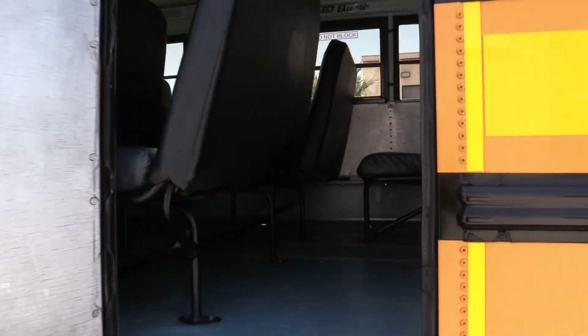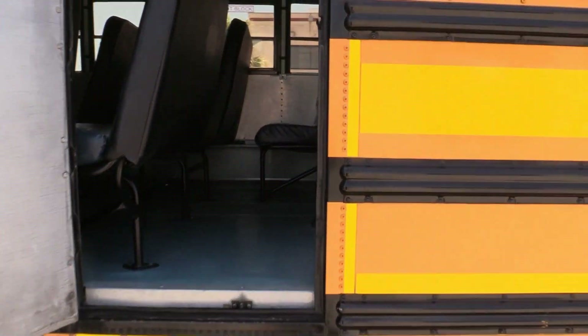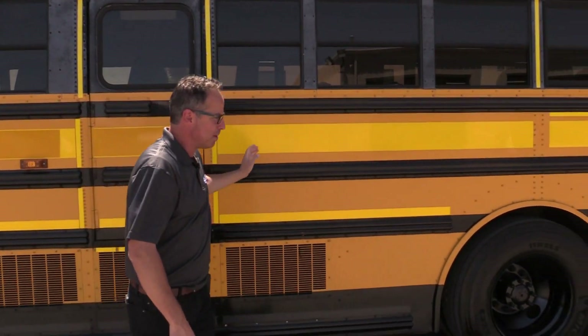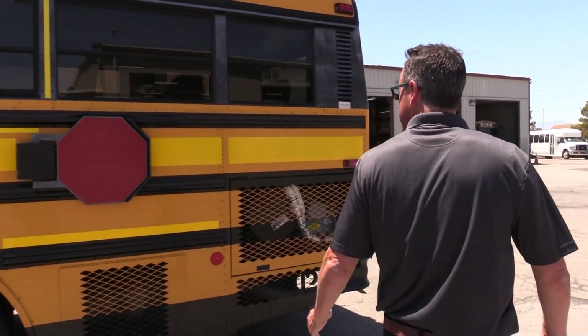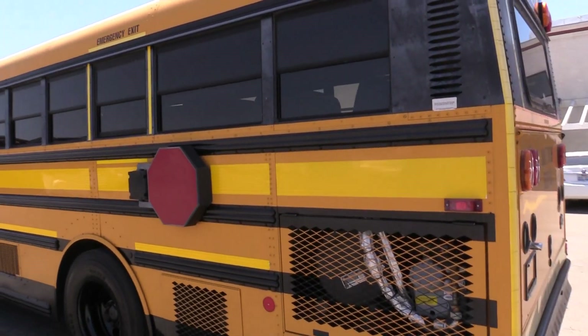There's a little door here on your skoolie. That little door has got a lot of potential — I can only imagine all the cool things you could do with a little door on the side of your bus. Coming on down the side here, we've got all straight metal. Just a good-looking bus.